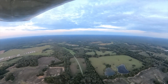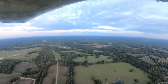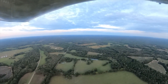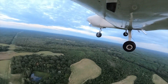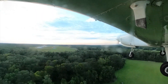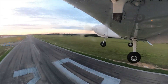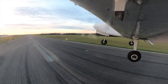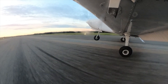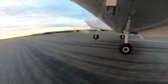All right, 1,700. Come down to our flaps. First notch flaps. Sixty-five knots.